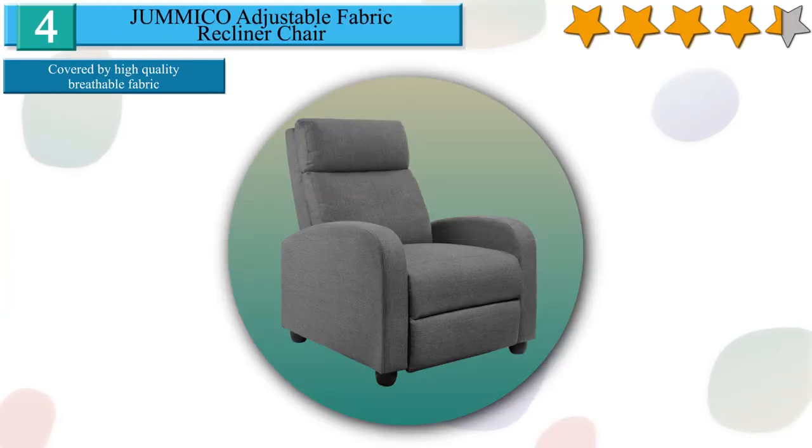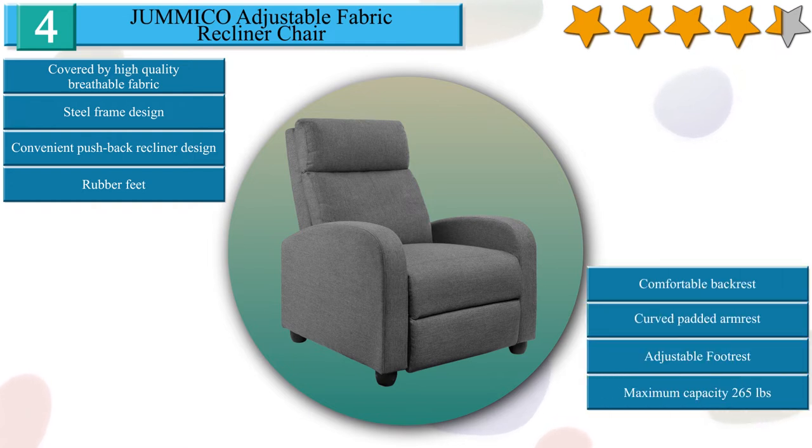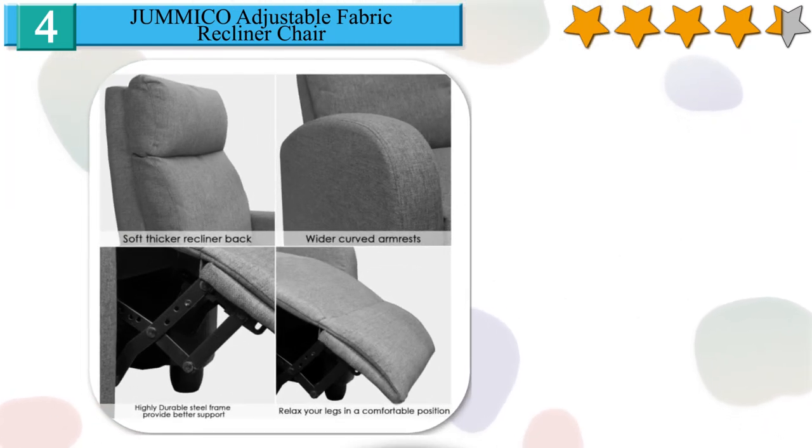Number 4 on our list is the Jumiko adjustable fabric recliner chair. The recliner is covered by high quality breathable fabric with thick padding — soft and durable material providing better comfort. It's a good choice for living room, bedroom, or home theater. The recliner back can be adjusted from 90 degrees to 165 degrees to read books, watch TV, or nap. Steel frame design leads to more stability, with a freely adjustable angle of the footrest, perfect for relaxation during your rest time.